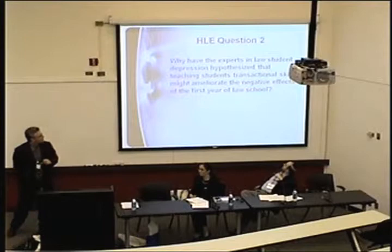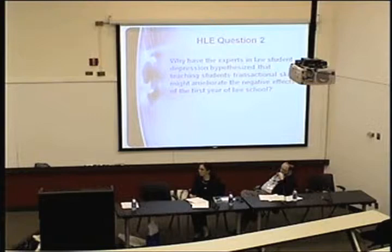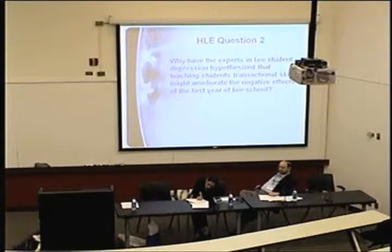Anyone have a guess why teaching students transactional skills might have the potential to offset some of that issue? One response: students get depressed because they get poor grades — they're all good students and they get lousy grades. The argument would be that even great litigators often have C's in law school, and students may turn out to be good transactional lawyers anyway. Actually, if you look at Krieger's research, it's not only the grades that depress them — there's also a loss of autonomy and a loss of their sense of self. Teaching transactional skills may generate more of a sense of accomplishment.